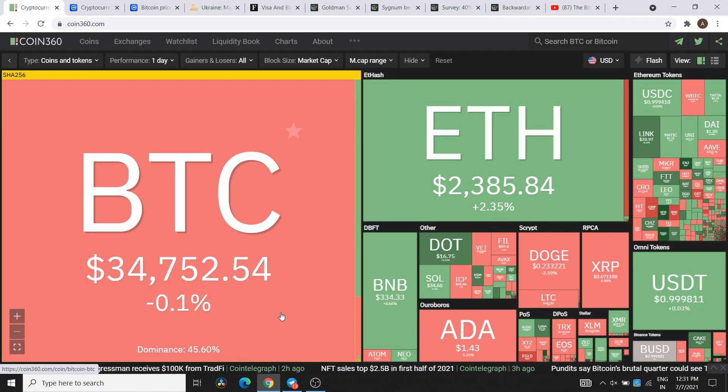Hey guys, welcome back to the channel, the Bitcoin Burner. This video is one of the updates on the overall cryptocurrency market — important updates and news. I'm going to share a lot of informative details with you, so please watch the video until the end. Below in the description you will get our Telegram group link — don't forget to join it.